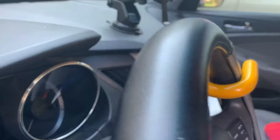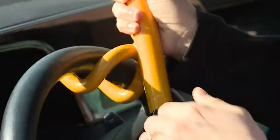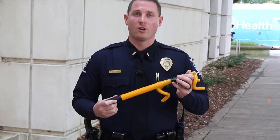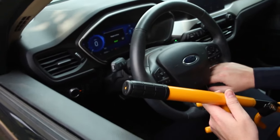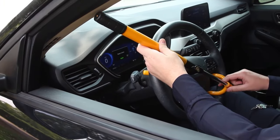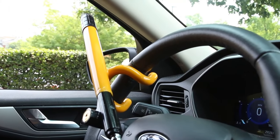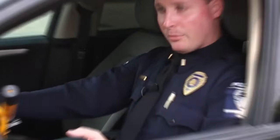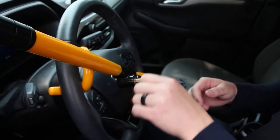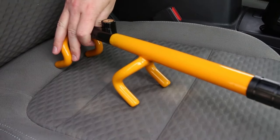It goes beyond theft prevention, offering high-visibility deterrence with its bright yellow color, making your vehicle less appealing to potential thieves. In emergency situations, this lock doubles as a safety hammer, capable of breaking car windows to provide a vital escape route. Designed with your car's well-being in mind, the lock features soft rubber padding on its inner contact points, protecting your steering wheel from scratches. Each lock comes with two unique cross-keys for convenient access while keeping spare keys secure. However, some users have noted that the straight shape of the lock may not accommodate the curved horn section of some steering wheels. Otherwise, it's the best option if you want peace of mind knowing your car is shielded from potential theft.